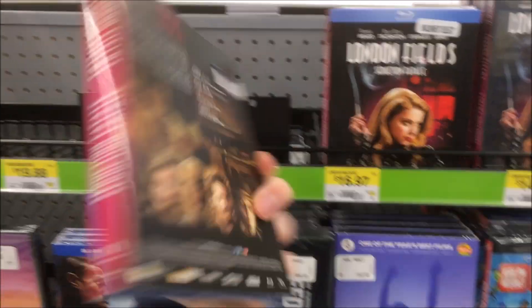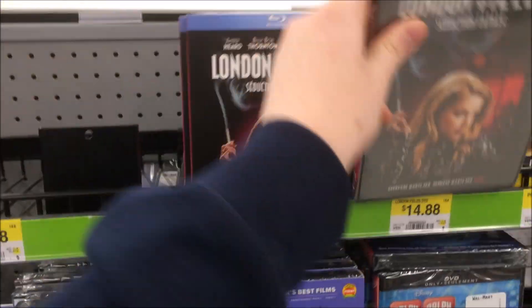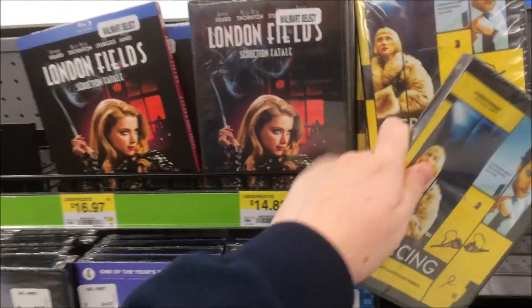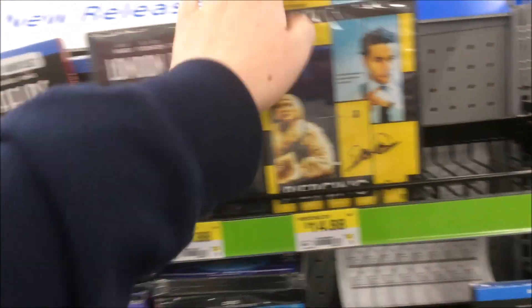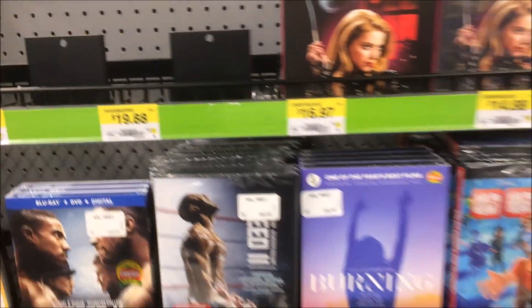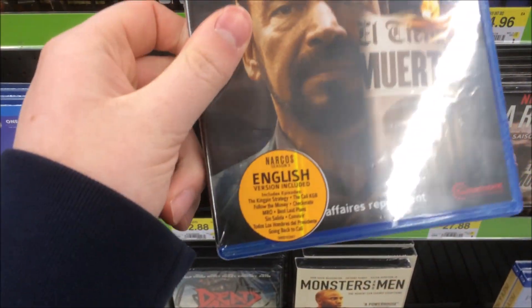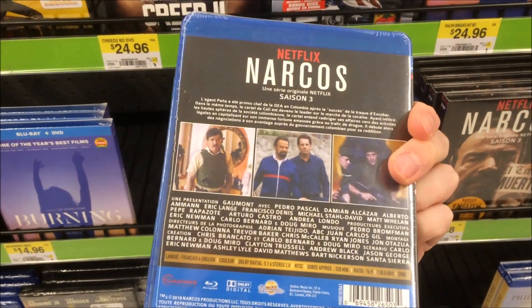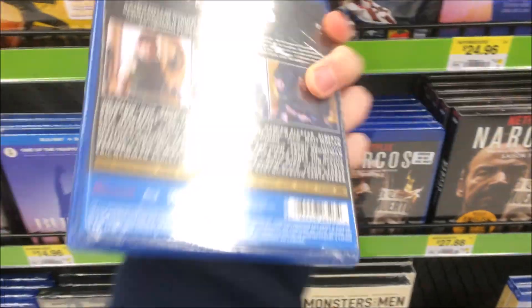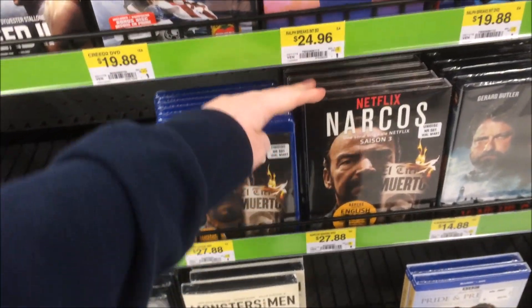This movie came out too from VVS Films — London Fields, starring Amber Heard and Billy Bob Thornton, on Blu-ray and DVD. And there's one called Piercing — no idea what that is, looks like it just came out on DVD, not a major release. Also down here I see Narcos Season Three on Blu-ray, but it appears to have a really bootleg-ish cover from Gamont — really giving off that vibe. Same thing with the DVD, though they seem to have put more effort into the DVD release.